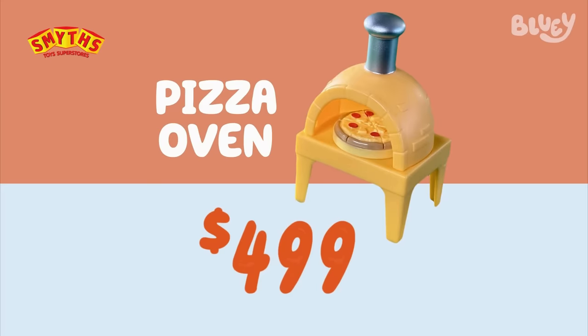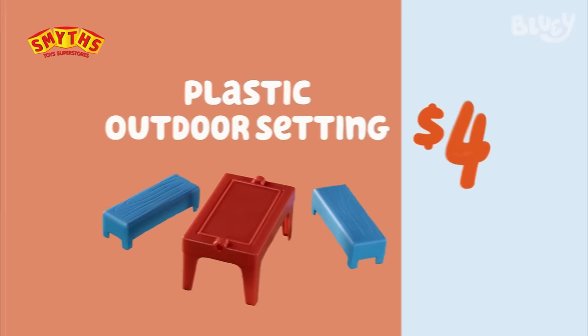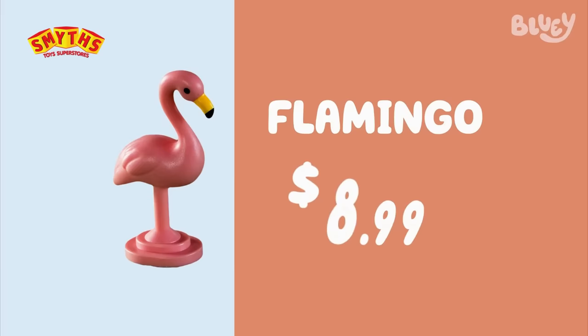Grab a pizza oven, $499 bucks. This plastic outdoor setting, $4 million bucks. This flamingo, $8.99.